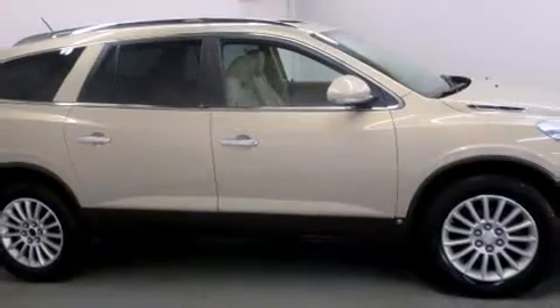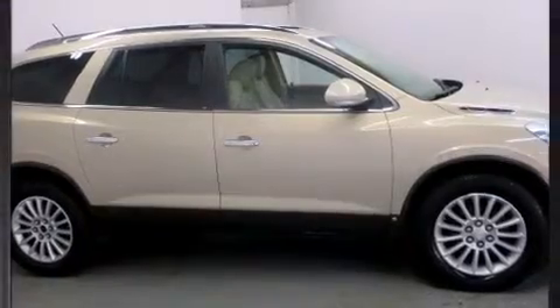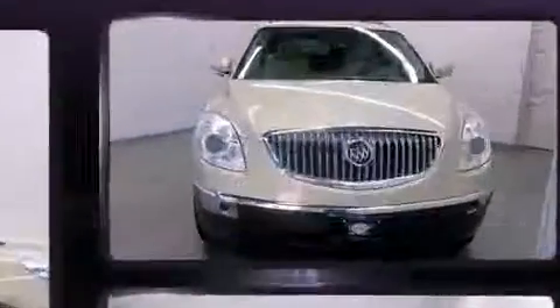Here's a great deal on a 2008 Buick Enclave. It features an automatic transmission, all-wheel drive, and a refined six-cylinder engine.